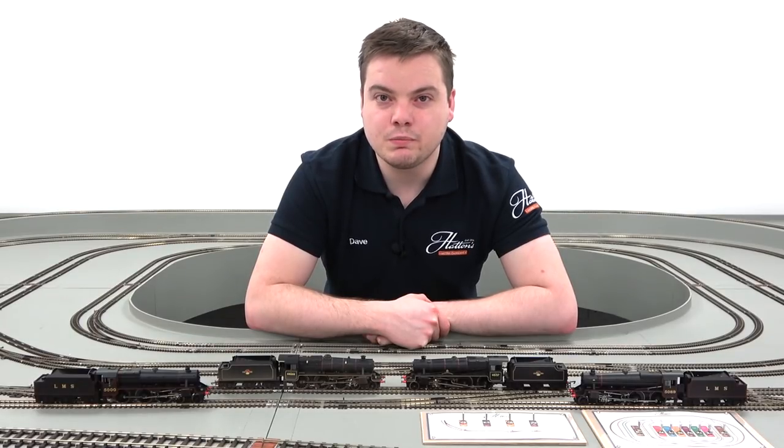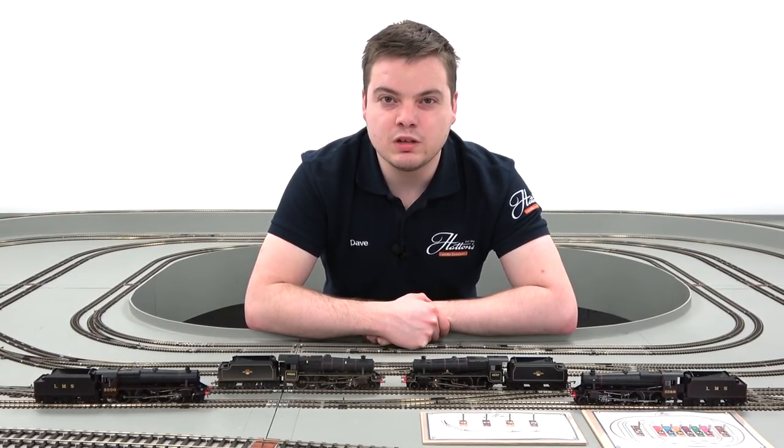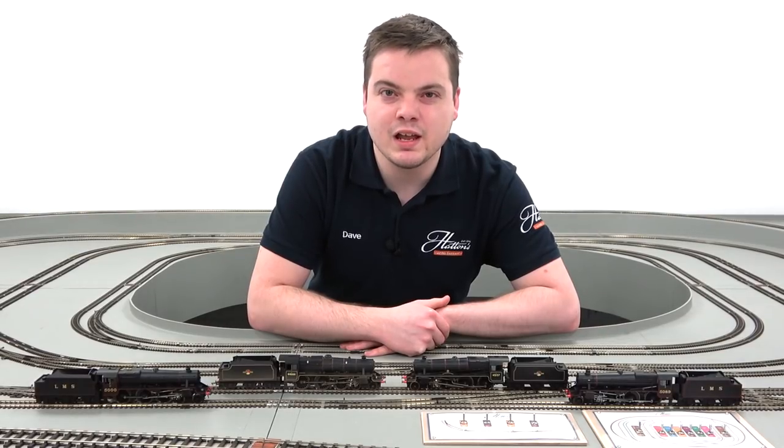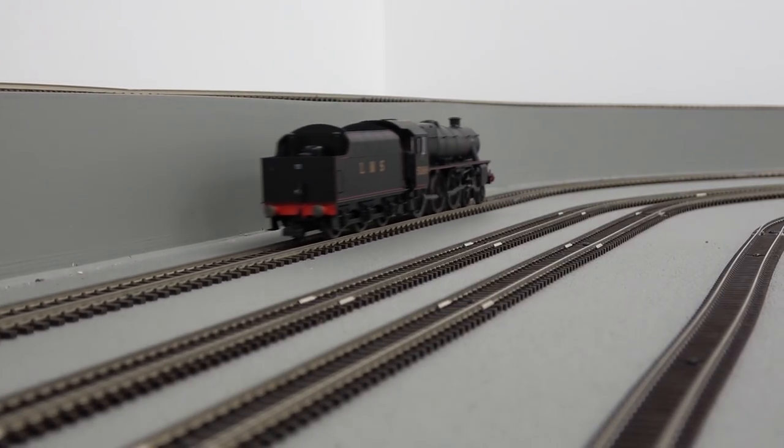With the locomotives being so commonplace across the UK railway scene, if you're an LMS or BR modeler you're guaranteed to have something available on your layout to suit a Black 5. Hornby's Black 5 honours the real life locomotive's place in British Railway history, so check out our website today for the latest stock of these popular locomotives.